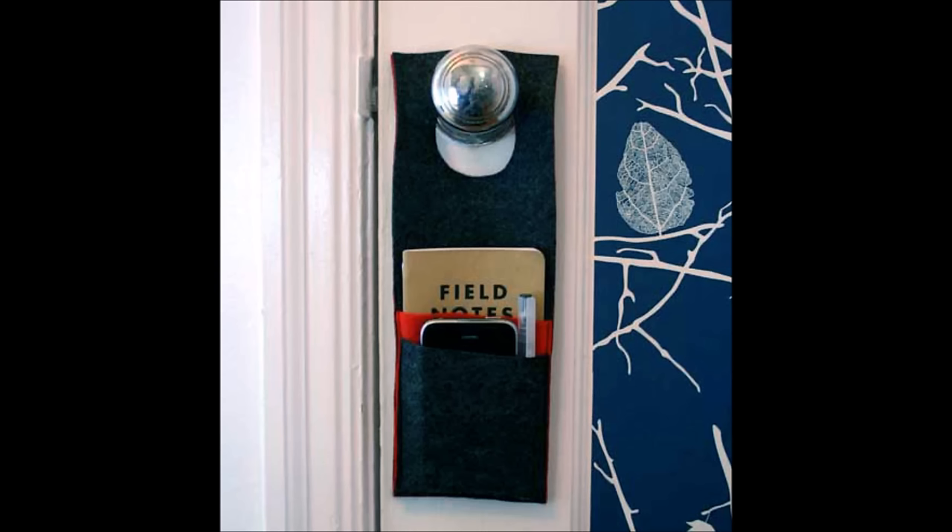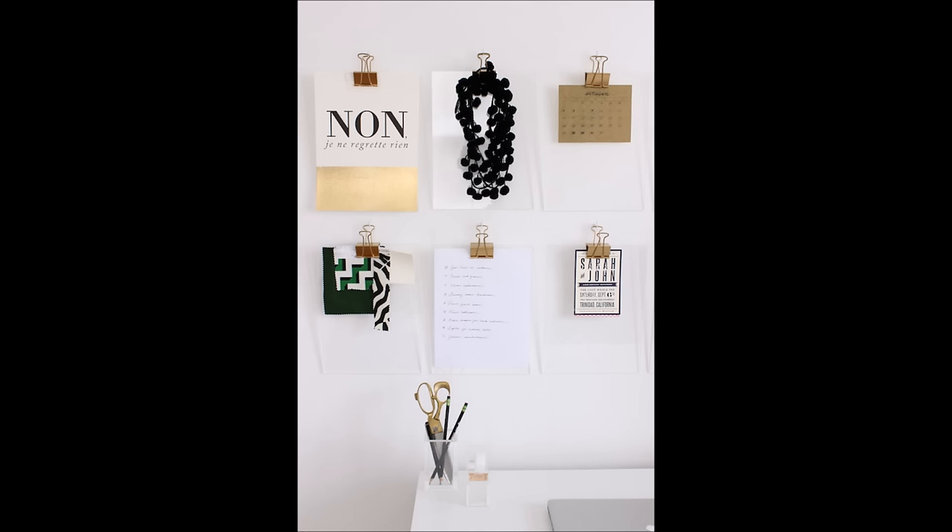4. Capitalize on your home's underused doorknobs. 5. Keep papers clean and pretty looking by making these cute touch-of-gold clipboards.